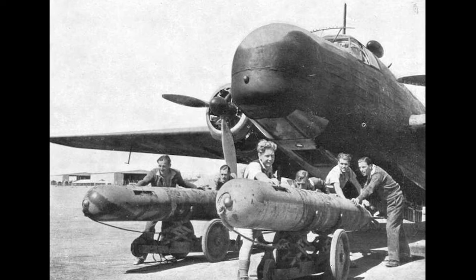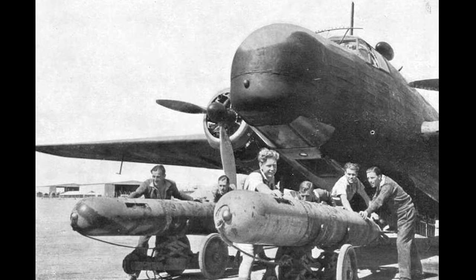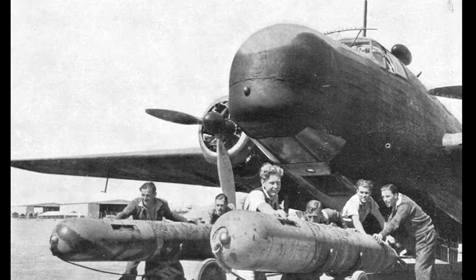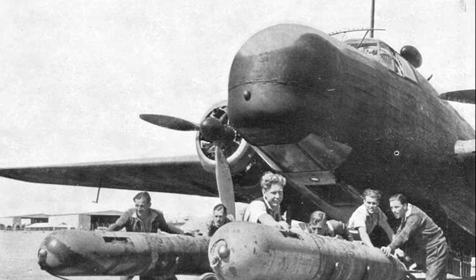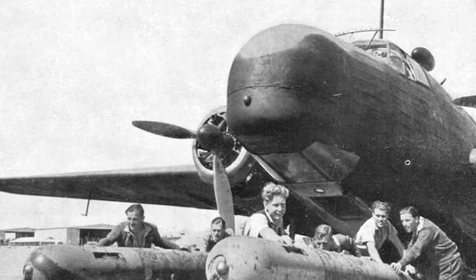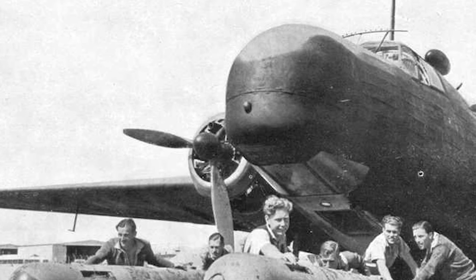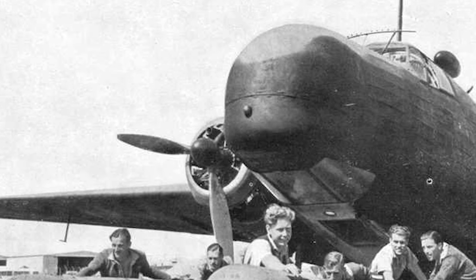The Vickers Wellington was not a single, unchanging design, but rather a series of evolving models, each one improving on the last. From the early Mark I model with its innovative geodetic airframe and Pegasus engines, to the most produced variant, the Mark X, the Wellington line was continuously modified to adapt to changing warfare conditions. These variations saw changes in armament, enhancements in bomb-carrying capacity, and the introduction of new, more powerful engines.